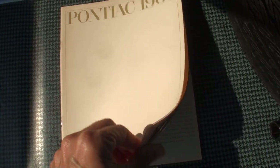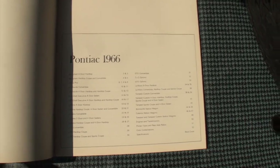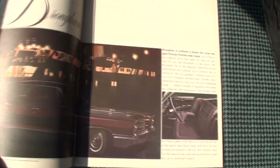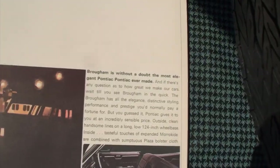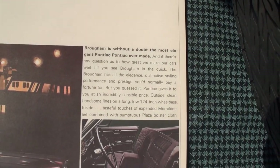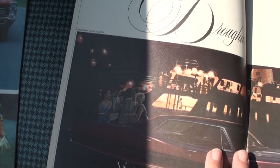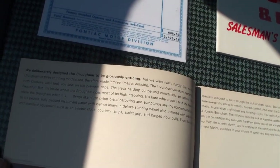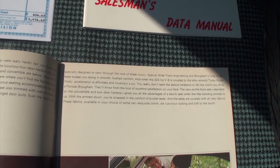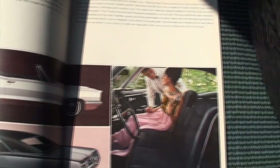Opening the '66 Pontiac book very carefully, because this is the actual book. It's slightly windy out, but you can see we start with the Bonneville — 'the most elegant Pontiac ever made.' You can see by the outfits that it's elegant. 'We deliberately designed the Bonneville to be gloriously enticing.' You can see the details and read all of that. There's the Bonneville convertible.